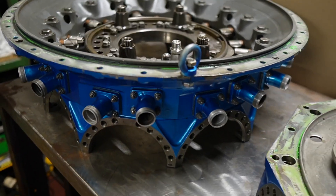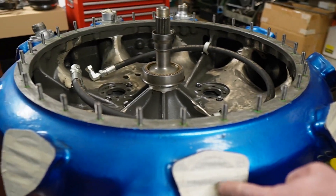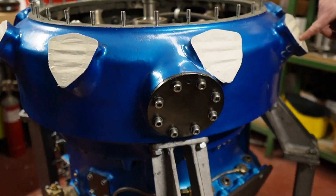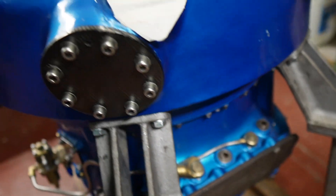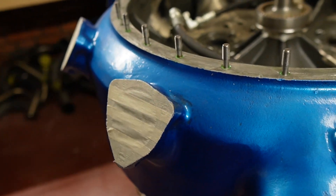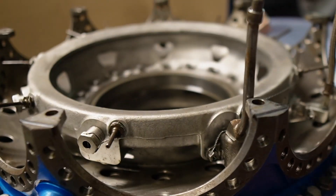Everything is going in circles in this engine. This is the intake manifold with probably the supercharger in there. Air goes in — a fuel mixture comes in here with a centrifugal supercharger, blown out through here into the cylinders sitting on here.